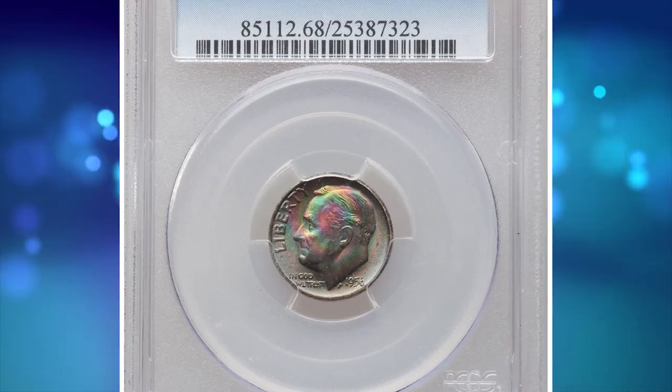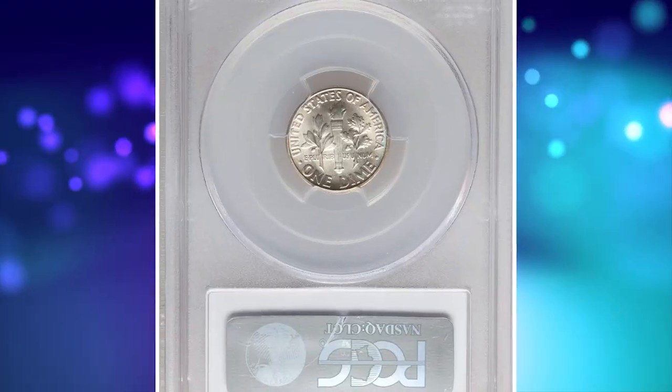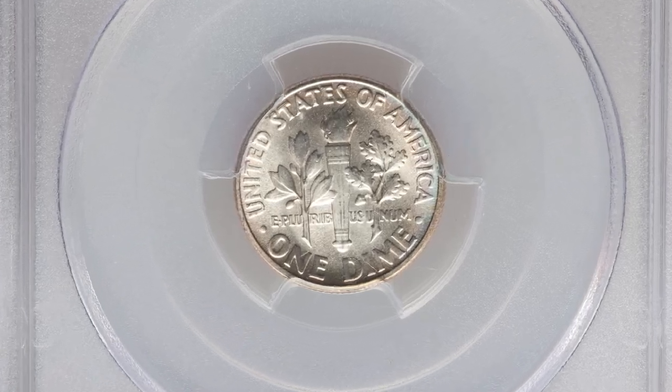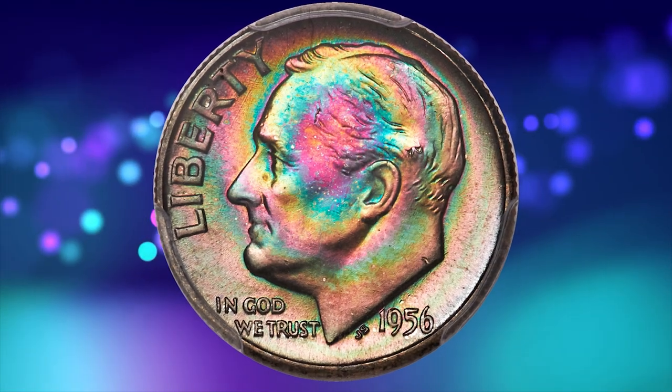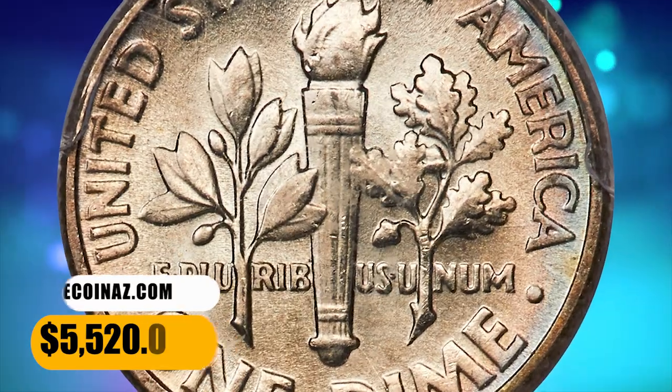Number 7 is a 1956 Roosevelt Dime in mint state 68 with full bands. The obverse has an extraordinary display of blue, green, violet, and gold toning. The reverse is essentially all brilliant with only faint powder blue toning at the border. It was sold for $5,520.